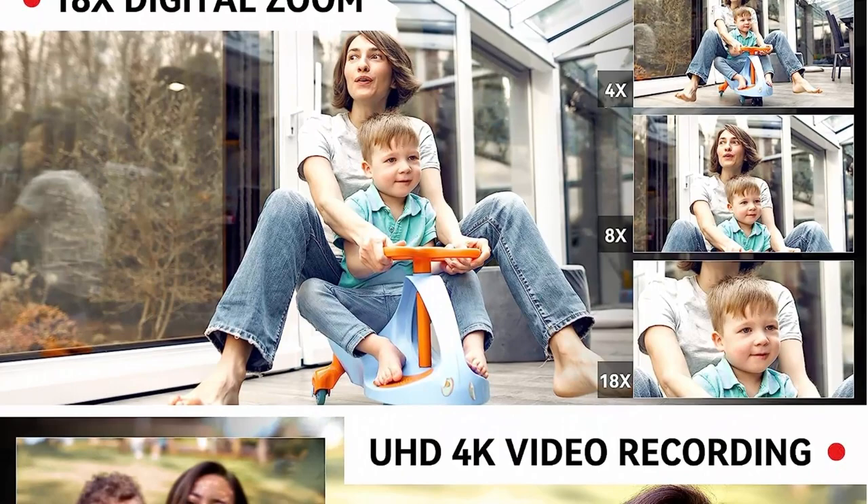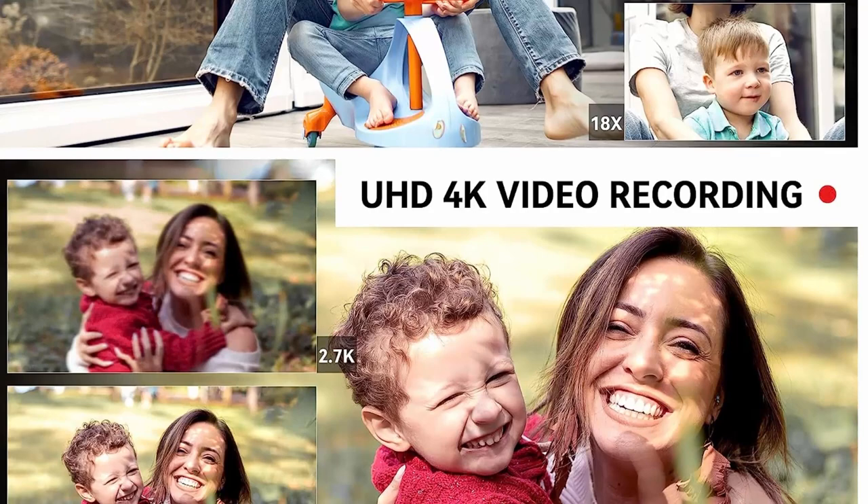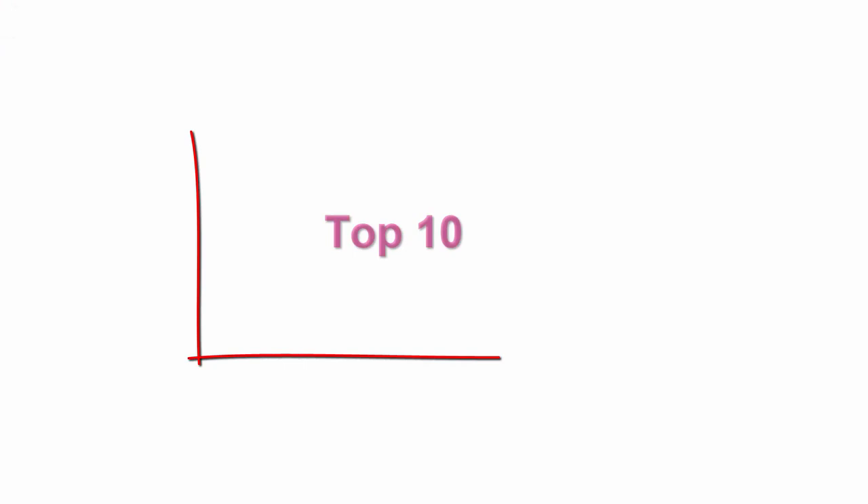Practical 4K recording device to meet diverse shooting needs. Features remote control and webcam multifunctional Wi-Fi remote transmission, USB connection as webcam, and HD cable connection.